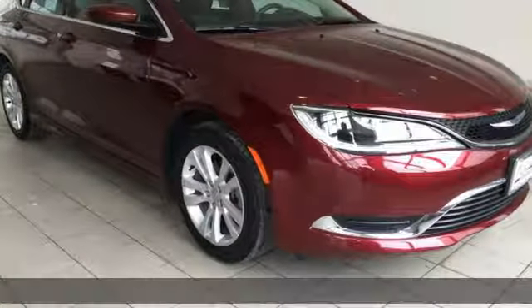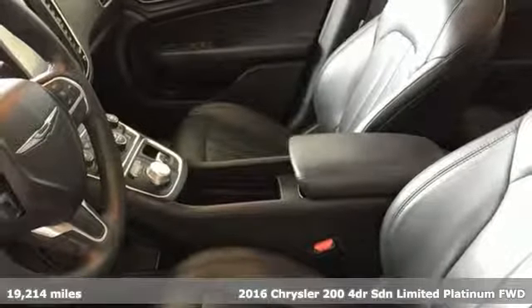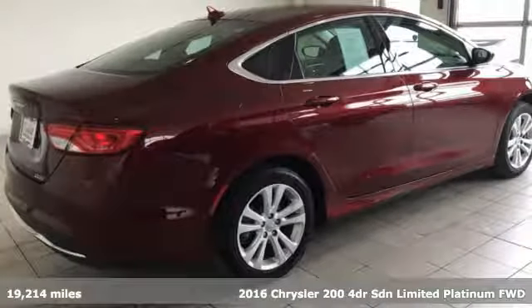Here's a 2016 Chrysler 200. Drive proud. Drive the all-American Chrysler 200 — it's in a class of one.